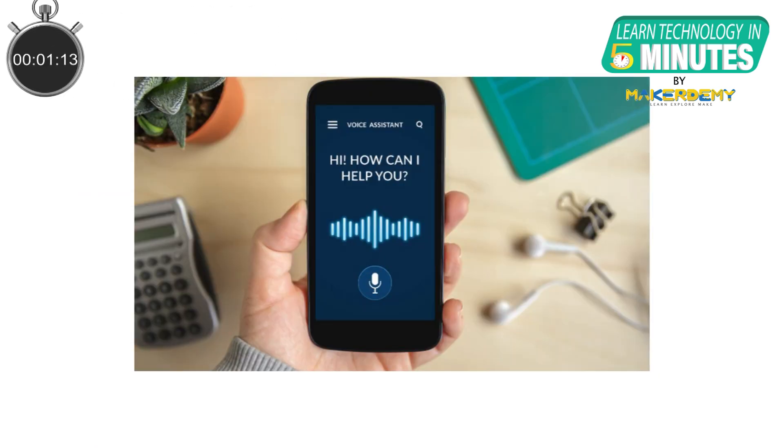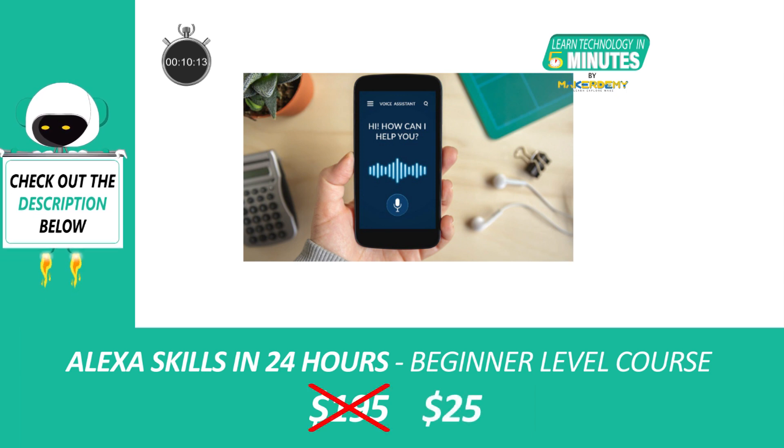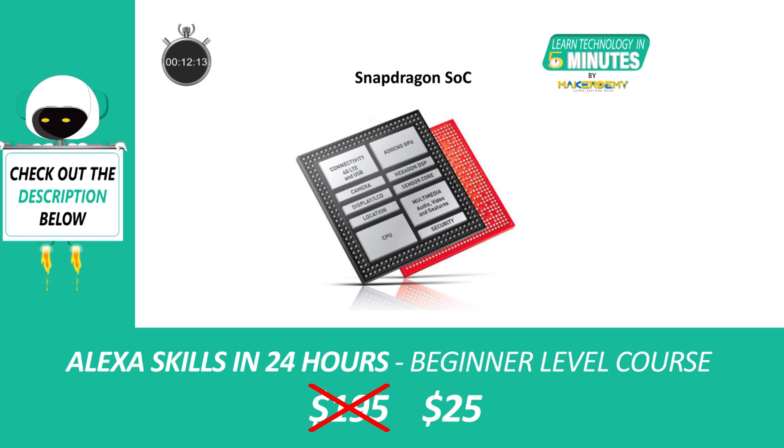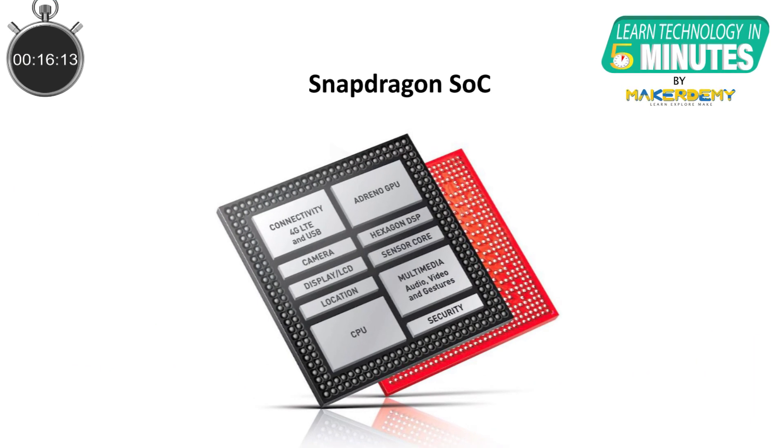So how do you think our phones always respond when you say OK Google, Hey Siri, or Alexa even when they are not connected to the internet? How are they continuously listening? Small neural networks of size as low as 14KB trained to detect these wake words are locally deployed on DSP chips in the phone, which only requires a few milliwatts of power to run instead of the phone's CPU, which utilizes more processing power.